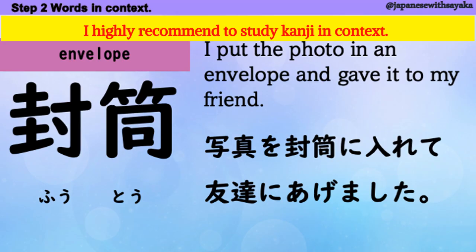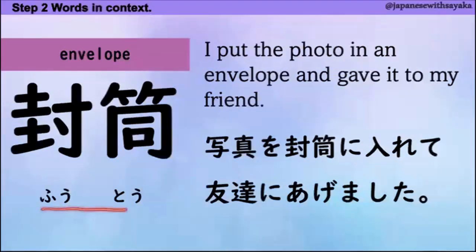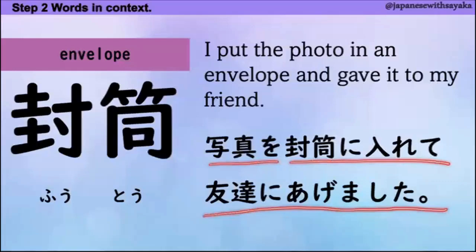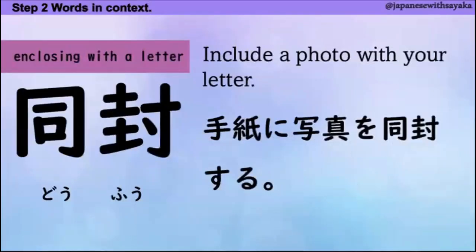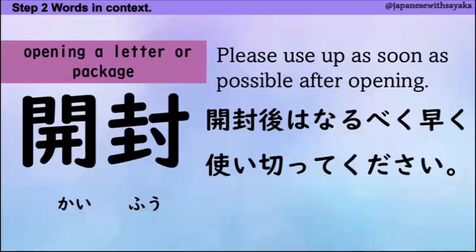I highly recommend to study kanji in context, so that you know how to use them. はい、一つ目、封筒（ふうとう）。写真を封筒に入れて友達にあげました。次の言葉、封（ふう）。手紙に写真を封する。このように使います。